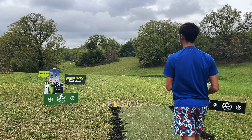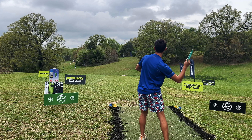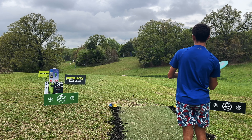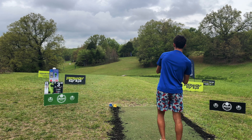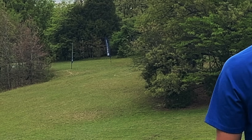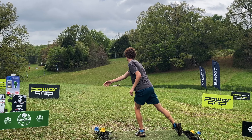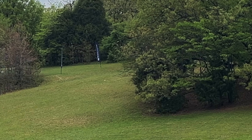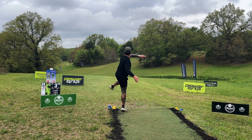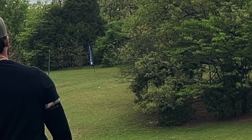All right, hole three — 324 feet. If you have a sidearm, most people are probably going to throw that. The only danger here is really being short, so aiming for like 20 feet long is probably a good goal. Parking it can get dangerous. Solid. Oh, push.